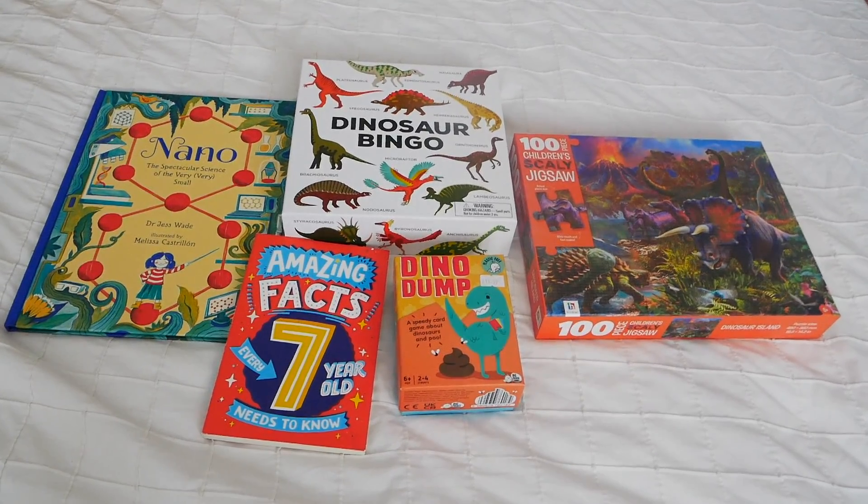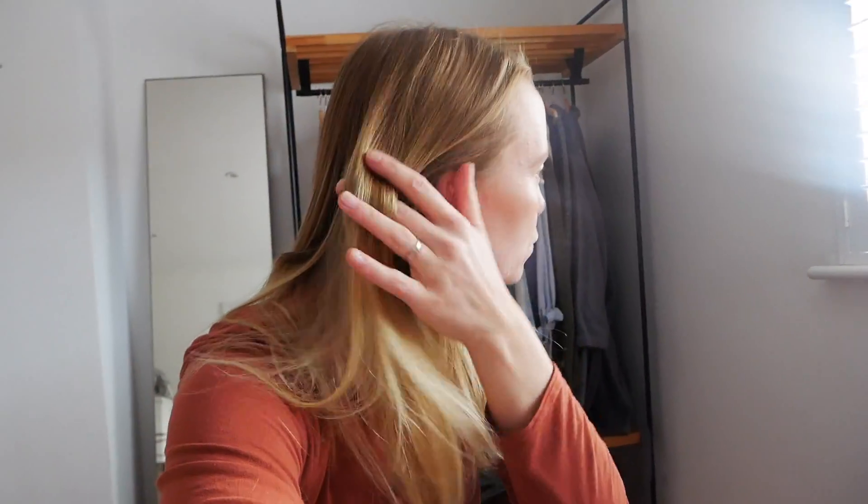So this is everything we got for my seven-year-old's birthday. If you add the £60 for the Legoland tickets: £13 for the dinosaur bingo, about £10 for the books, £4 for the dino dump, and the jigsaw was free — that's roughly £75 so far. We're willing to spend another £25 for either Minecraft Dungeons or for him to spend at Legoland, so we'll probably spend about £100 altogether. I also bake him a cake and we'll get a few yummy treats to take with us to Legoland.